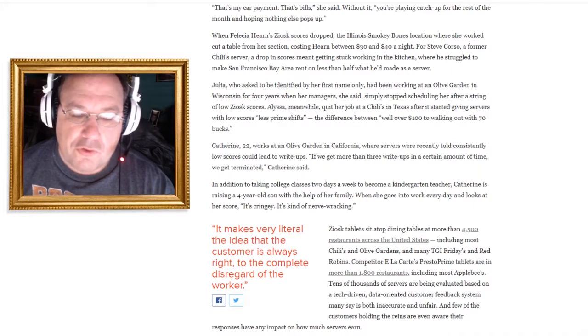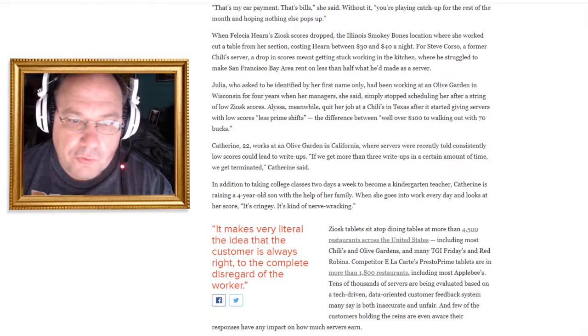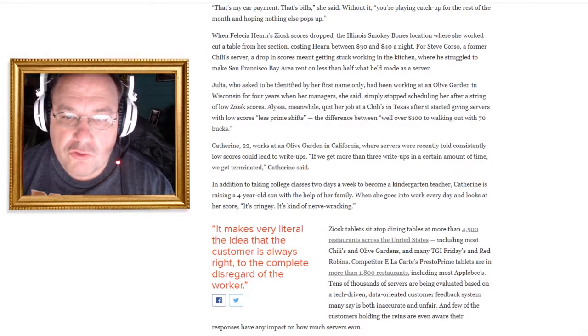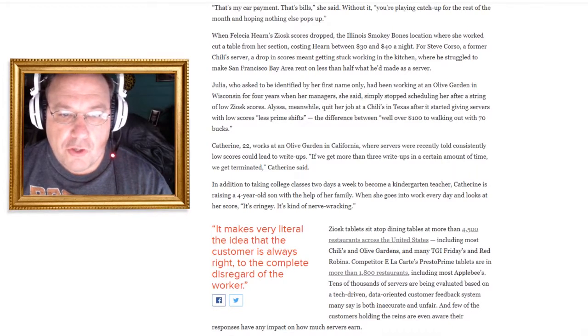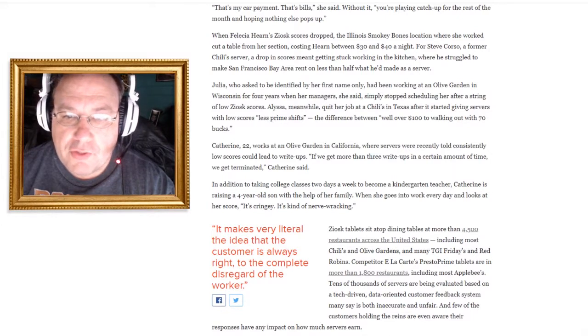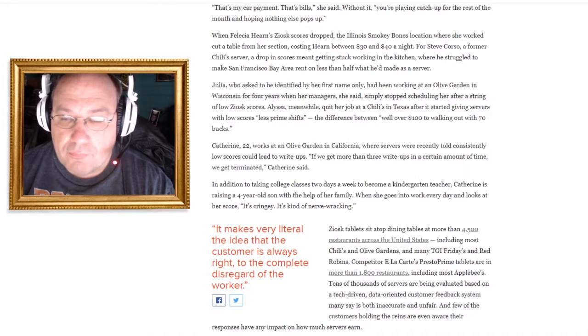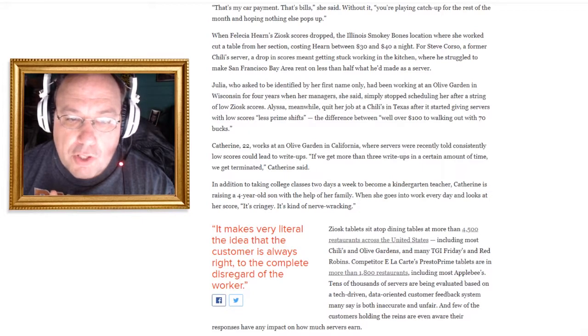And then Elisa quit her job at a Chili's in Texas after it started giving servers with low scores less prime shifts — in other words, shifts that suck. The difference was well over a hundred dollars versus walking out with 70 bucks.